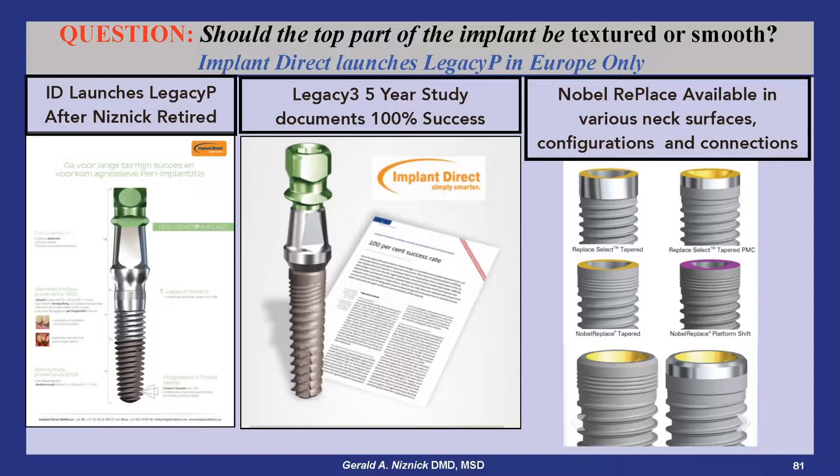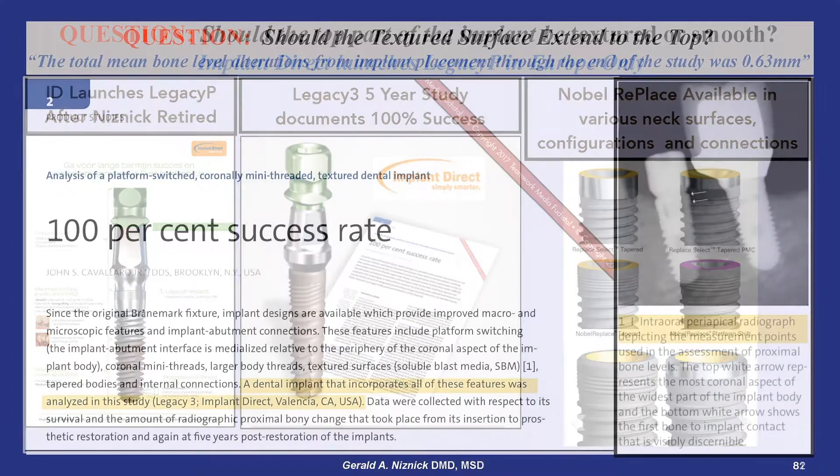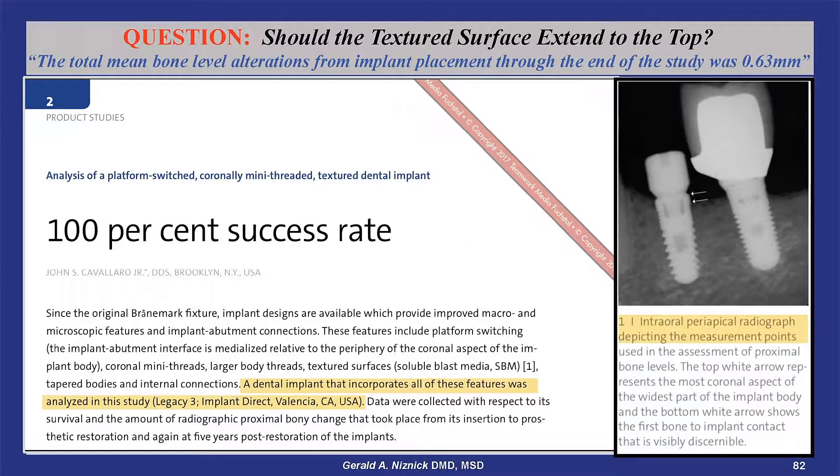We know that bone tends to run down a smooth surface. As shown here, Nobel offers all different kinds of variations to the necks of its implants. With the Legacy implant having a very high documented success rate with very little bone loss, I firmly believe in extending its SBM textured surface to the top of the implant.